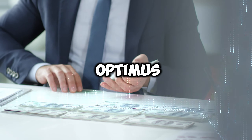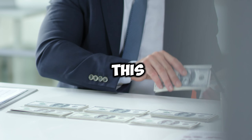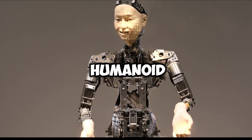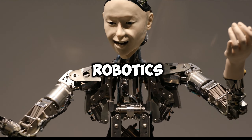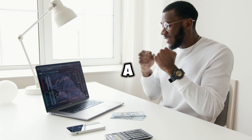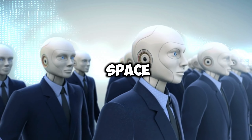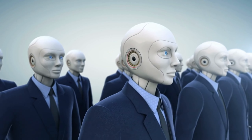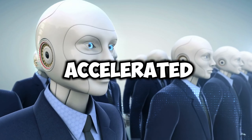The excitement surrounding Optimus and the broader field of humanoid robotics has also caught the attention of retail investors, who see this as a burgeoning market with significant growth potential. As one of the few publicly traded companies venturing into humanoid robotics, Tesla offers a unique opportunity for retail investors to participate in the robotics revolution. This has led to heightened interest in Tesla's stock, not just for its automotive ventures but as a stake in the future of robotics. The public and investors alike are eagerly watching the space, anticipating breakthroughs that could redefine the relationship between humans and machines.